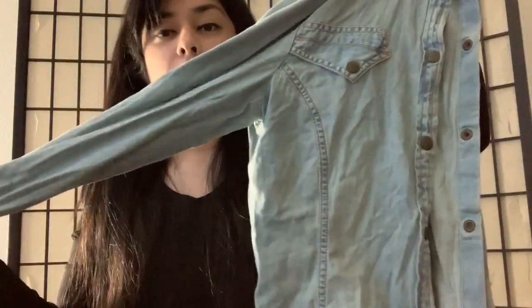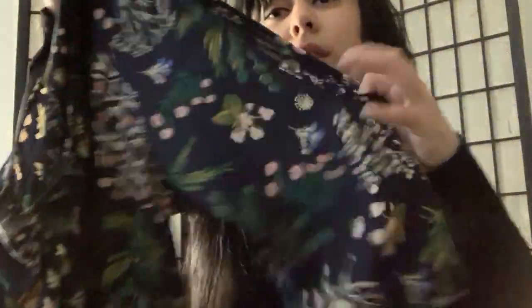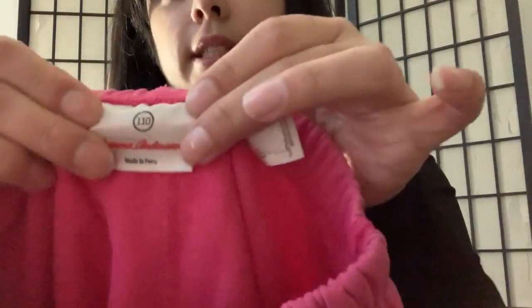Next is another Adidas piece, size medium — just a graphic tee. This is a Gap Limited Edition tag, just a button-snap chambray, size large. Next we have Lelis, size medium — I believe this is a Stitch Fix brand — it's just a floral popover blouse with open sleeves.